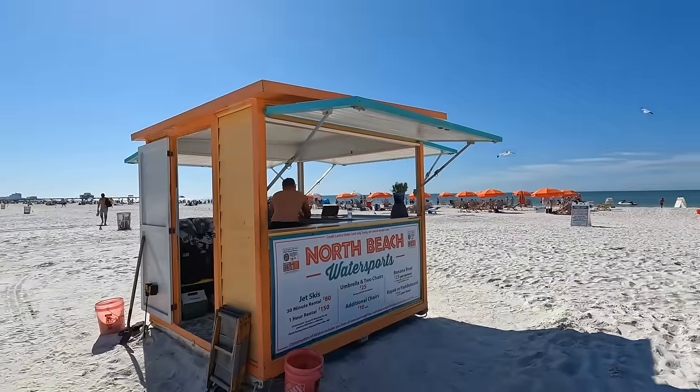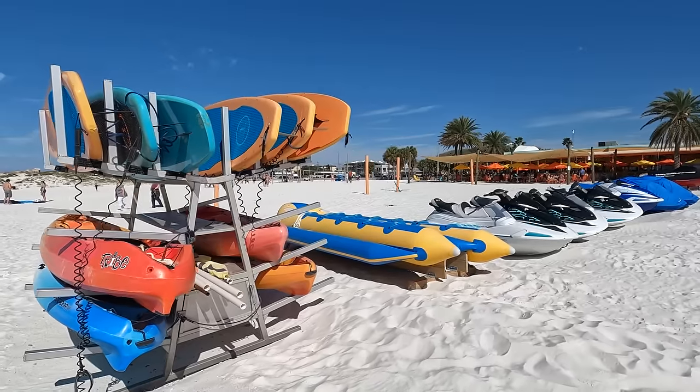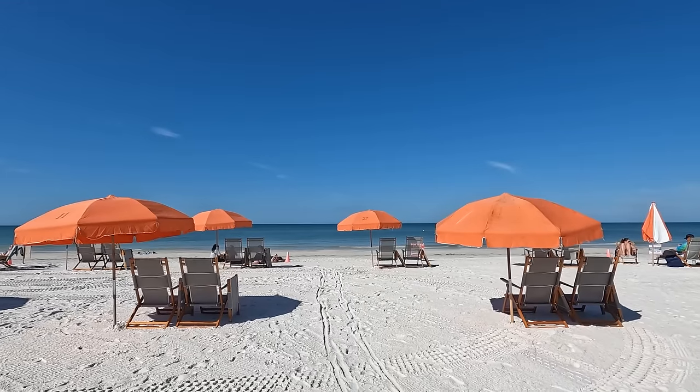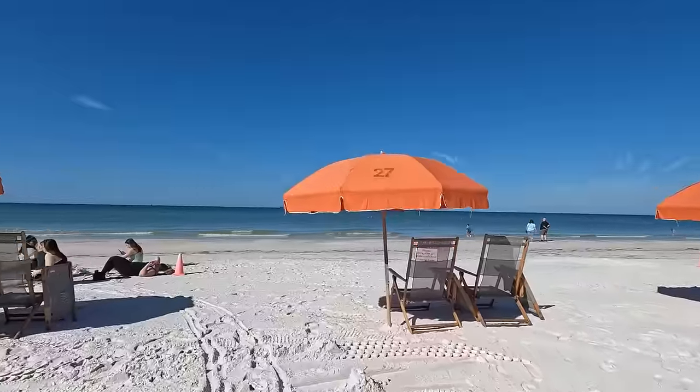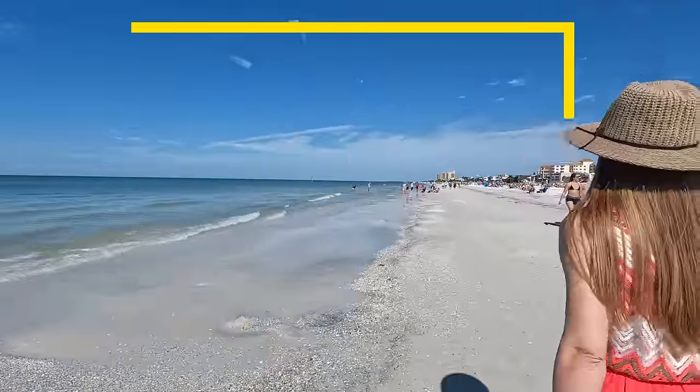Out on the beach near Frenchy's Rockaway, you can find a variety of rentals including kayaks, paddle boards, banana boats, jet skis, and of course chairs and umbrellas. Several chairs were available when we took this footage around 10:30 a.m., but all of them were rented by the time we left Frenchy's around noon.